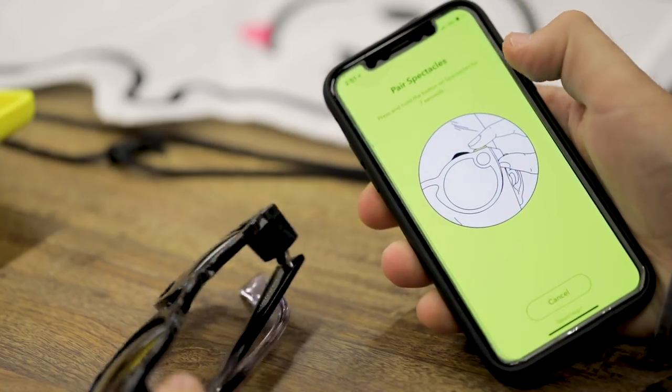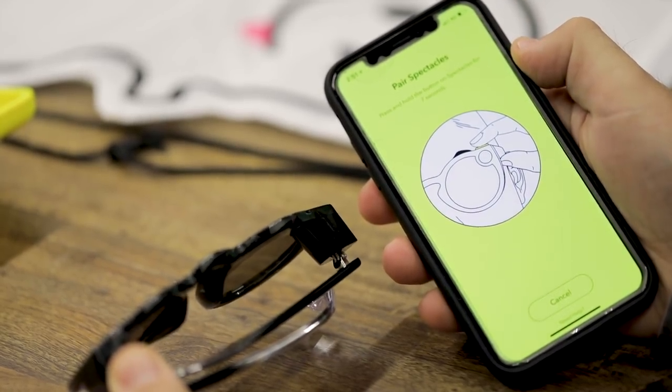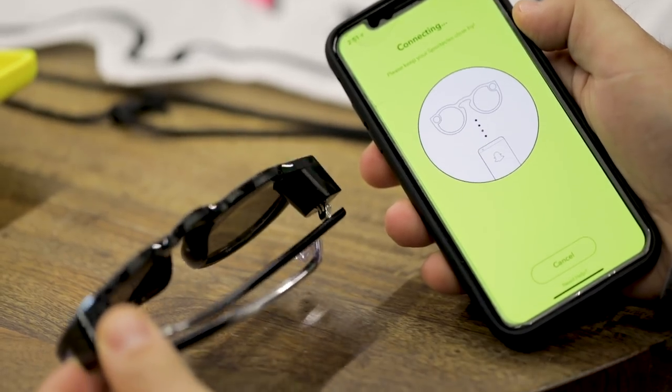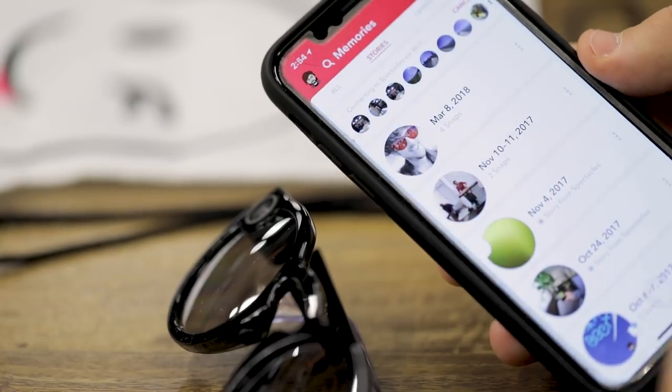Snapchat has put a lot of work into fixing the pairing process that was really clumsy before. Instead of a QR code, now you just press and hold down on the button while in the pairing mode in your Snapchat app, and they instantly pair together. Then all you do is hit the import button, and it'll download all of your snaps off of your Spectacles over Wi-Fi.